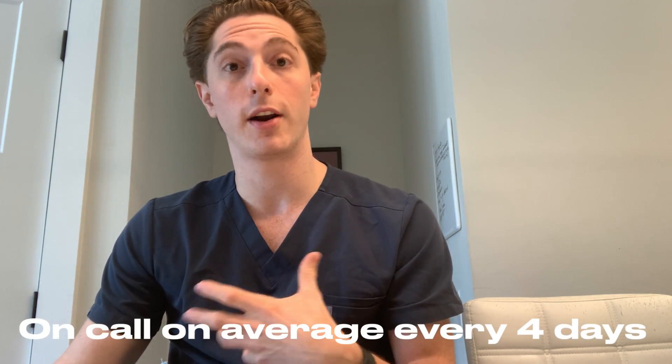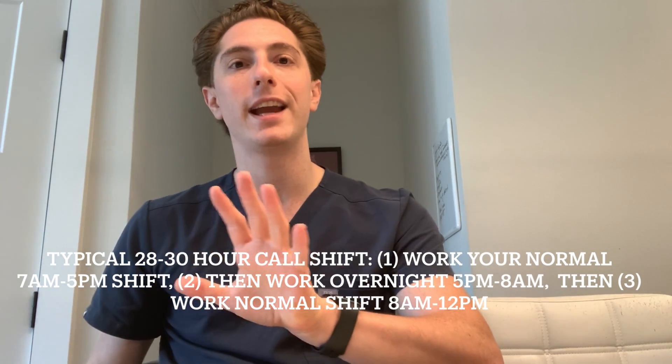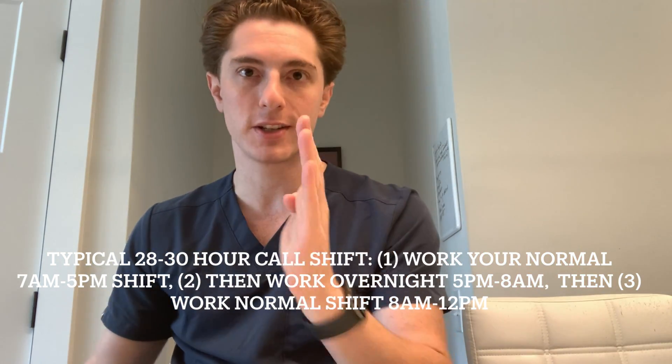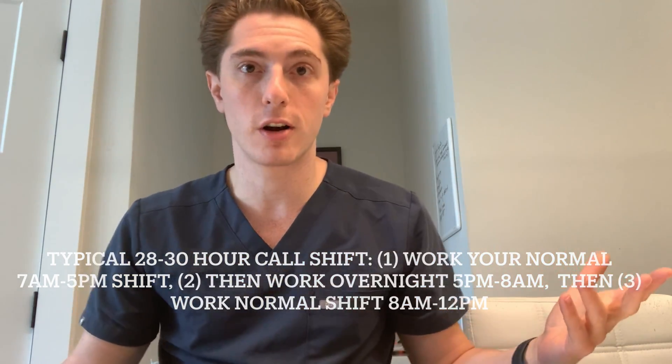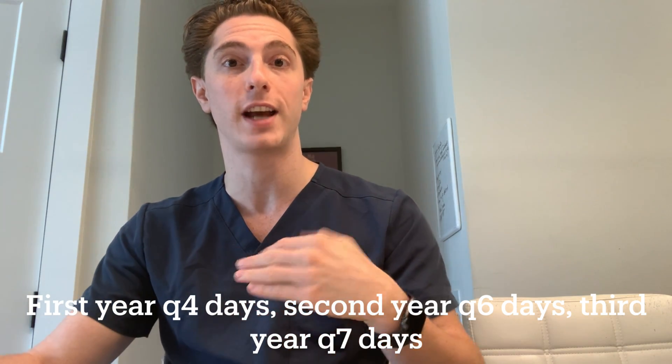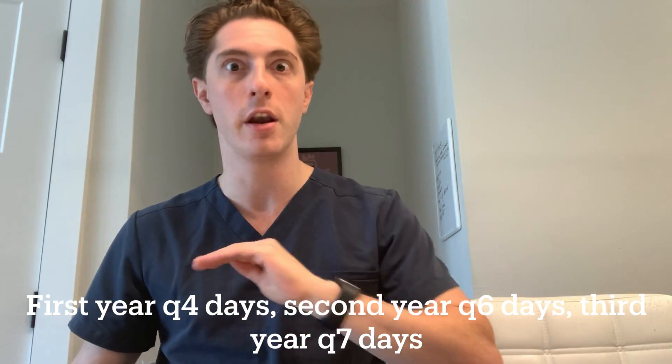I'm a second year fellow right now and life gets a lot better as a second year fellow because you're not on call as much — but again, program dependent. My program front-loads you a little bit with your call schedule. We're on call on average every four days as a first year, so that means you could be on call overnight on Monday, then again on Thursday, then again on Sunday, then again on Tuesday. On average you're on call at least twice per week — sometimes once per week, sometimes you get lucky and not at all. At our program you get fewer call shifts as a second year and even fewer as a third year. Some programs give you all of your call shifts first year and then none second and third year — every program is going to be different.